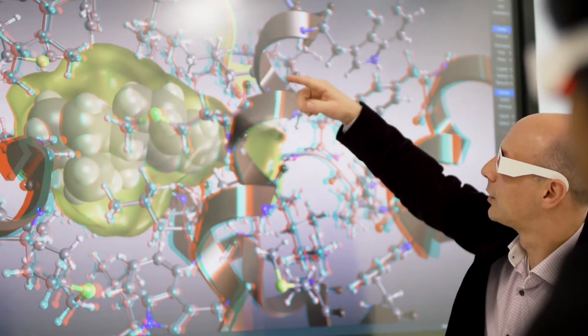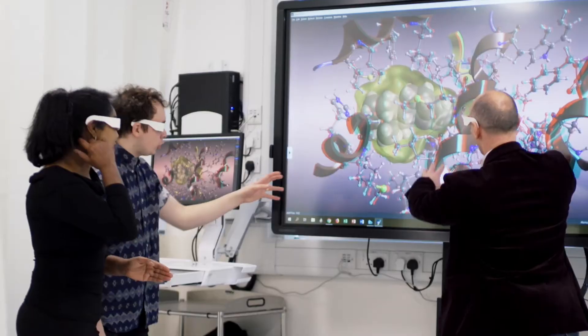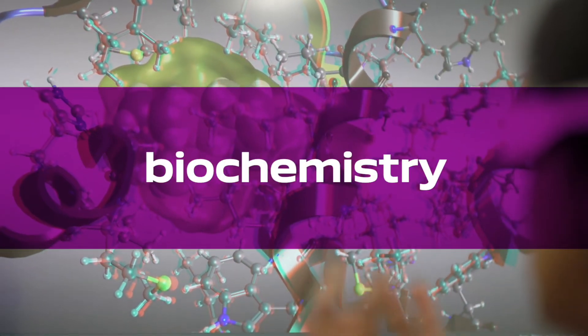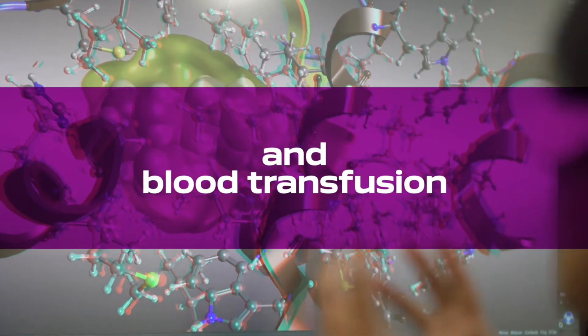I think biomedical science is a really up-and-coming area and we're always at the forefront of biomedical science delivery and education. We cover all the main pathological disciplines, so we cover haematology, microbiology, biochemistry, histology, and blood transfusion.